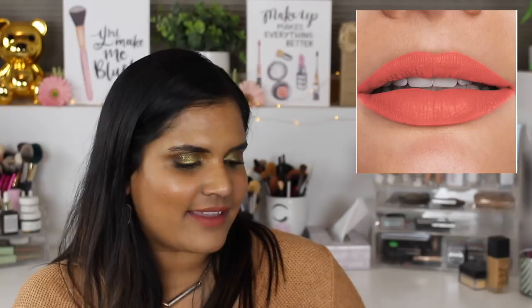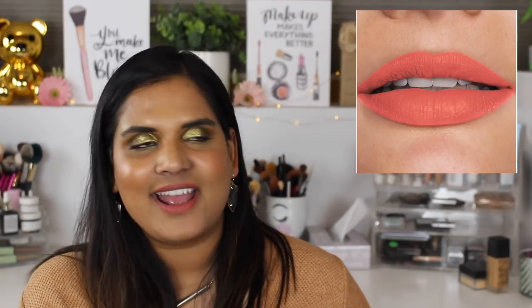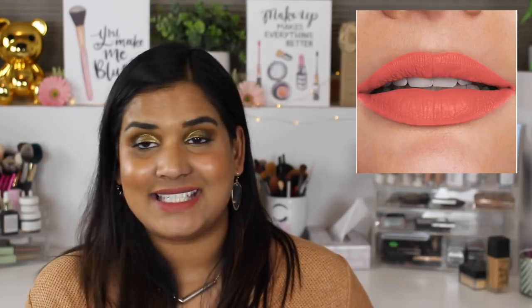I found this Laura Mercier Velour Extreme Matte Lipstick in the shade Styling, which is a coral orange. It was inspired by one of my favorite bloggers, Emily from Cupcakes and Cashmere. I love her coral lips - she always wears this bright corally red. One day I found this coral shade while looking things up and I want it, but honestly I don't need any more lipsticks so I'm going to take it off my list.